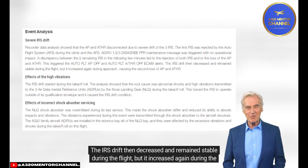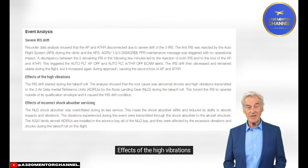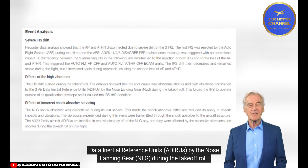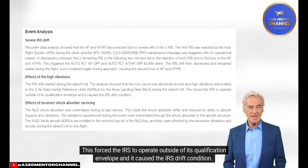The IRS drift then decreased and remained stable during the flight, but increased again during the approach, causing the second loss of autopilot and autothrust. Effects of High Vibrations: The IRS drift started during the takeoff roll. Analysis showed that the root cause was abnormal shocks and high vibrations transmitted to the three air data inertial reference units (ADIRUs) by the nose landing gear (NLG) during the takeoff roll, forcing the IRS to operate outside its qualification envelope and causing the IRS drift condition.